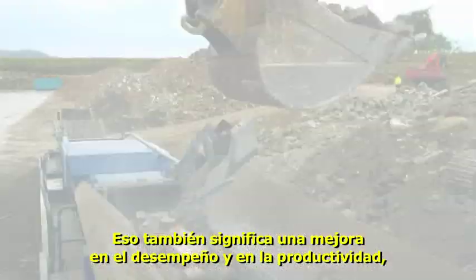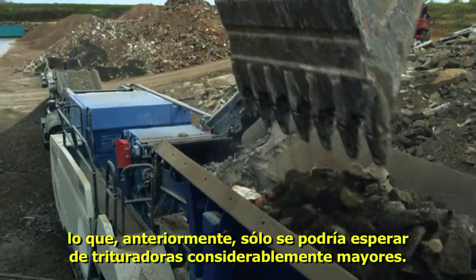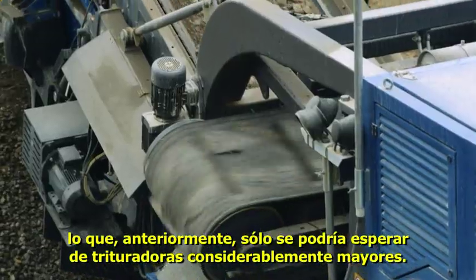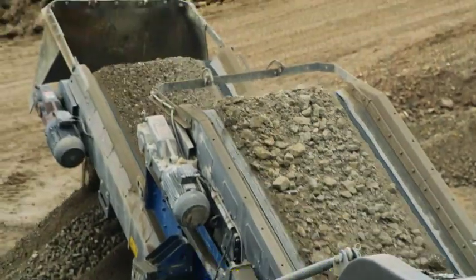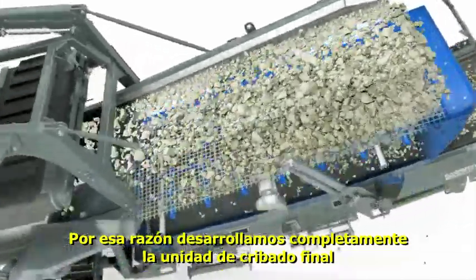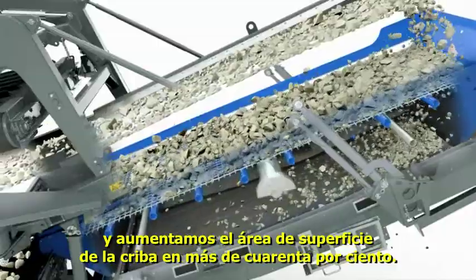Overall, this means there is a considerable increase in output performance, previously only experienced on considerably larger plants. More performance means more product — this is the reason we have completely redeveloped the final screening unit and increased the screen surface area by more than 40%.